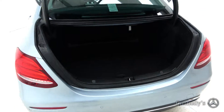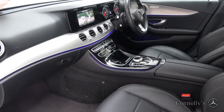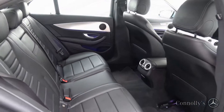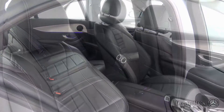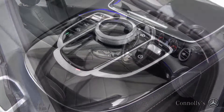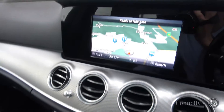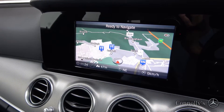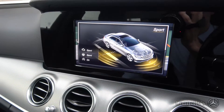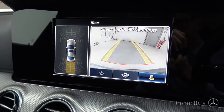Inside you'll find a black leather interior with piano black and aluminium trim, electrically adjustable heated front seats, ambient interior lighting, satellite navigation, and dynamic drive select.